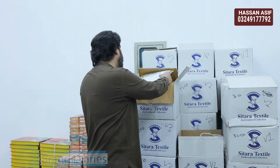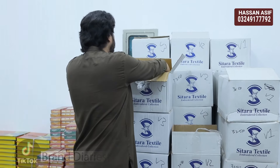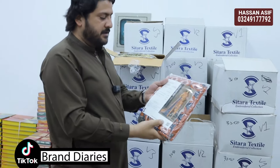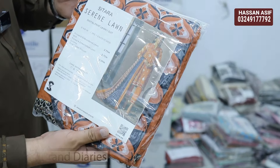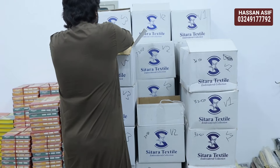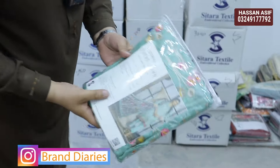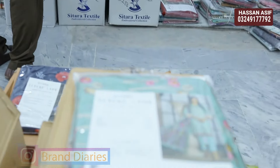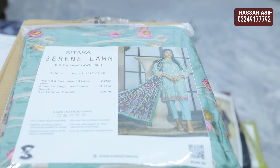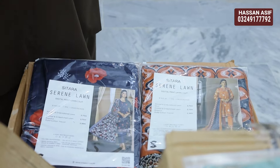This is the first time I will show you Sitara Serene. We have this volume — Sitara Serene — with 10 designs, 10 sets. Let me open it up and show you the figures. Chunky prints are here — Sitara Serene full luxury embroidered collection, you can see on your screens.